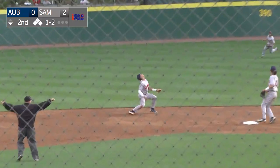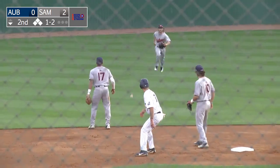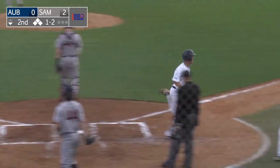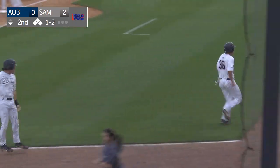Ripped up the middle and through for a base hit off the shortstop Holland. Two runs are going to score. It's 4-0 Sanford on the two RBI hit by Ryan Crockett.